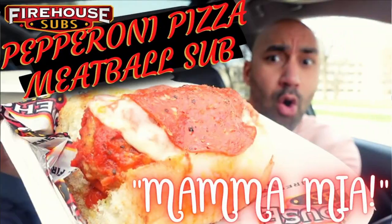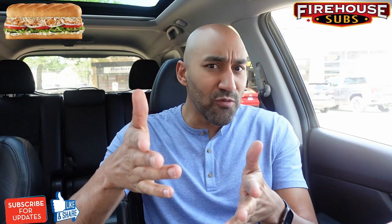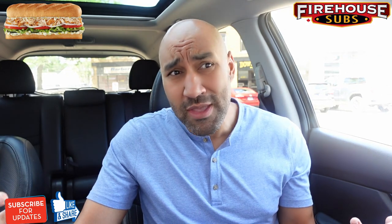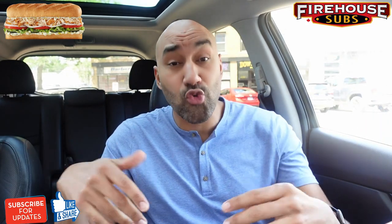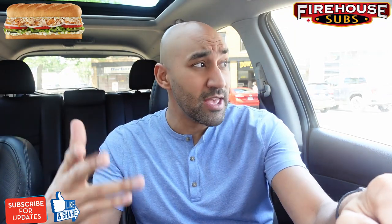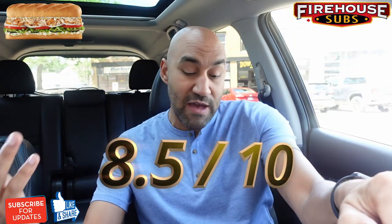Firehouse has got two banging back-to-back subs — this Chicken Gyro and then the previous Pepperoni Meatball one. First off, tip my hat to Firehouse Subs — you guys did your thing making a Chicken Gyro. I thought it was a bold play, maybe a mistake — I was wrong. This is a great sub. Score: a very strong, solid 8.5 — you could probably talk me up to a 9.5 for this thing. It's amazing, guys. Highly recommend it.